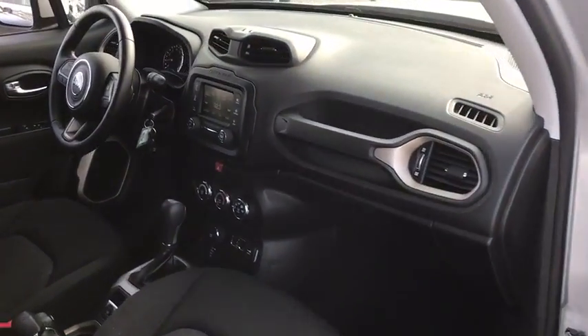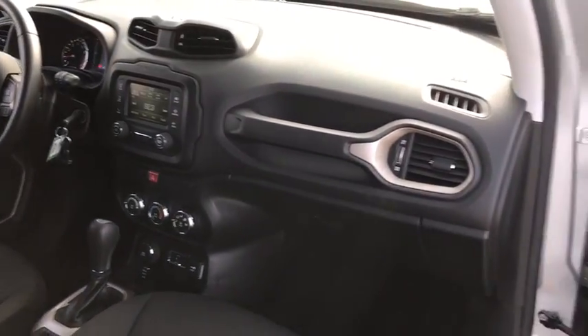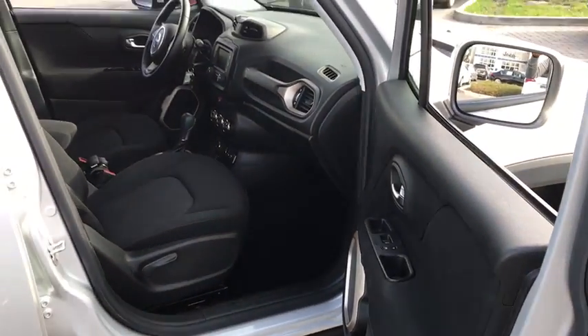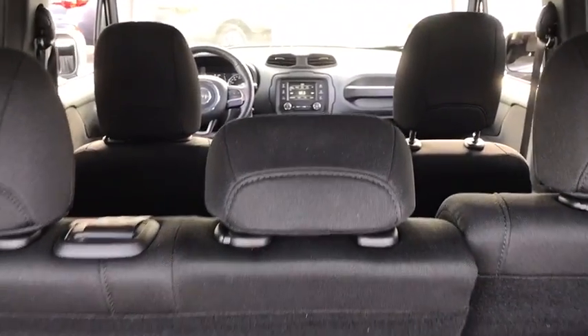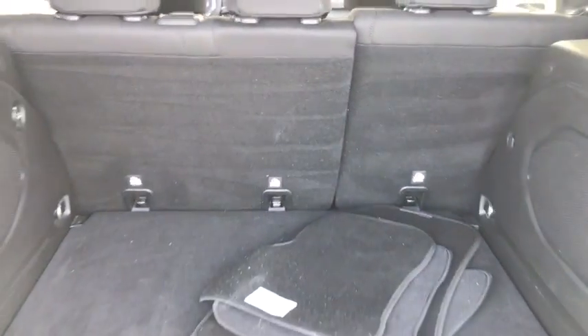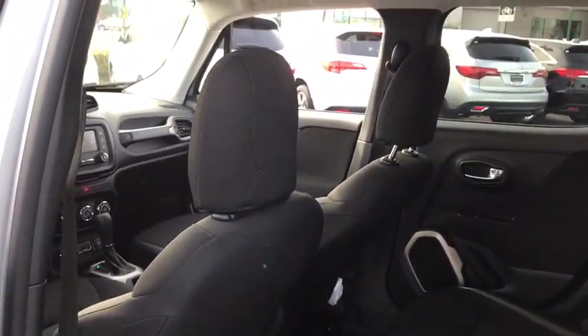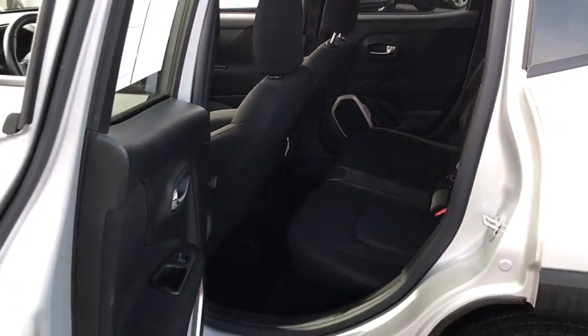Tachometer, tilt steering wheel, driver vanity mirror. Come take a test drive today. Go take a test drive of the Jeep Renegade.